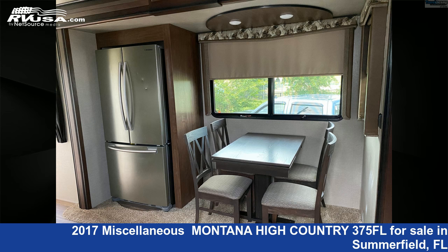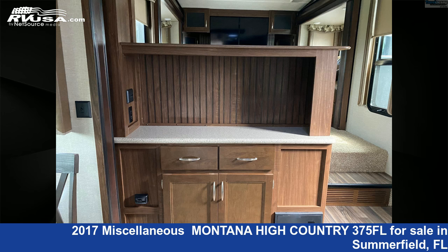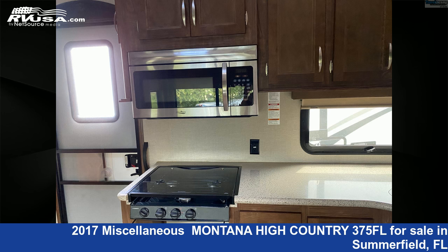The unloaded weight of this 2017 Miscellaneous Montana High Country 375FL is 11,668 pounds. For more information and pricing on this unit, and to see all units available for sale by Travelcamp of Ocala, visit rvusa.com.